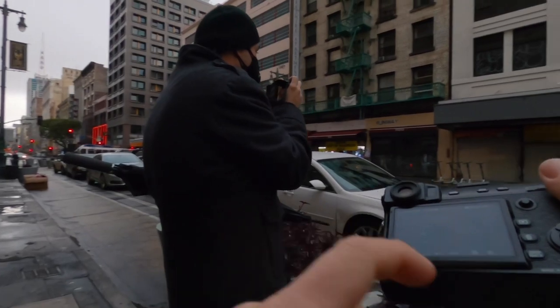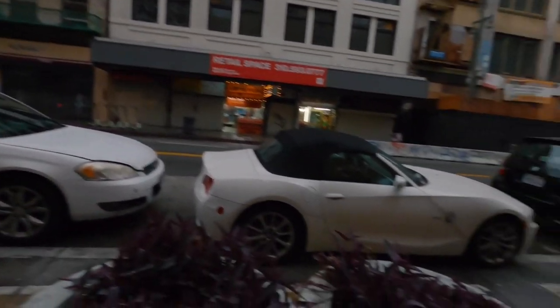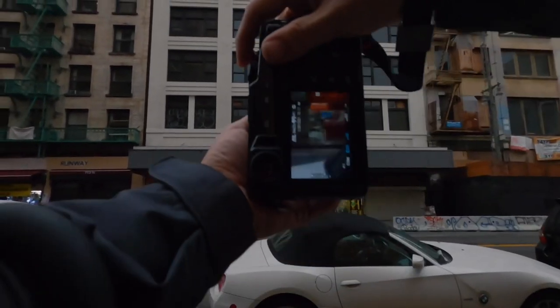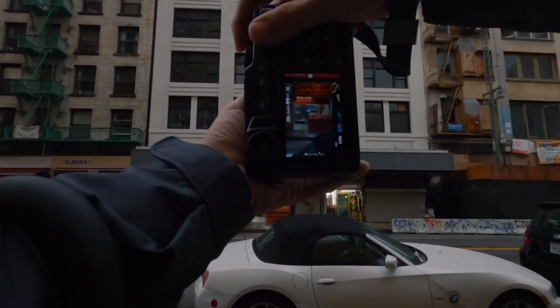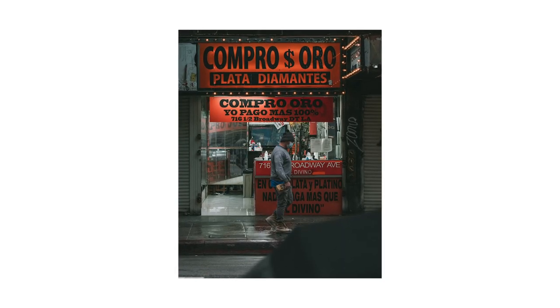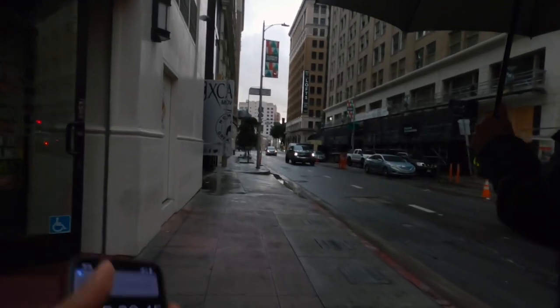Thank goodness for weather sealing because the camera got soaked, as you will see later in the video. Just kind of cleaning it up because I don't want stuff to stain my glass or my LCD panel. I love this shot right here — I just love the colors I got out of it. The orange tones, the blues and everything just pop. I actually might make a print of that photo.